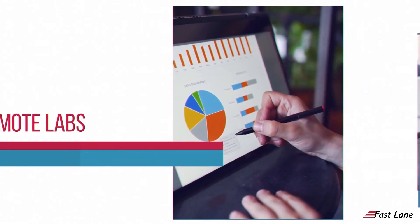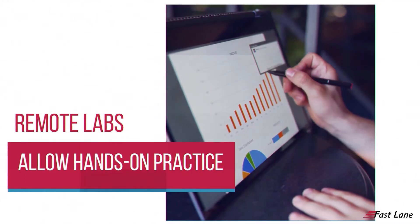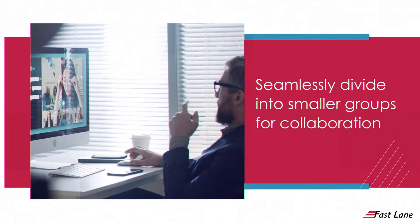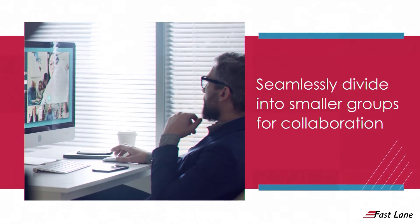Remote labs leverage real hardware or virtualized software environments that mimic true enterprise infrastructure to allow students hands-on practice. Online classrooms can seamlessly divide into smaller groups to promote collaboration on labs and activities.